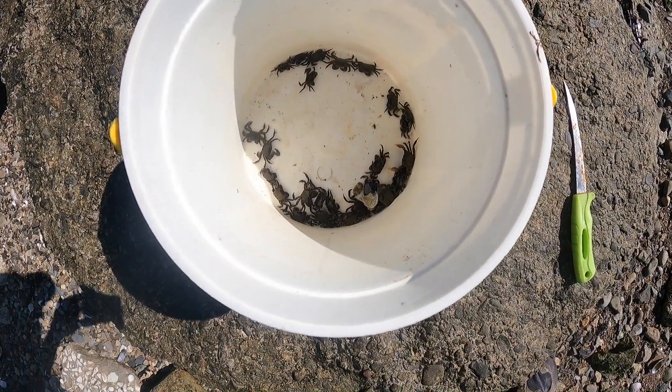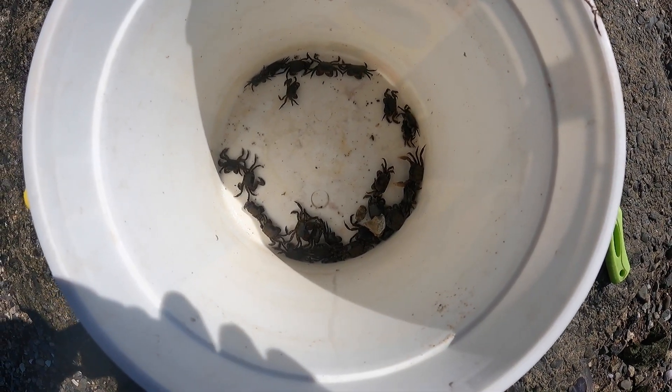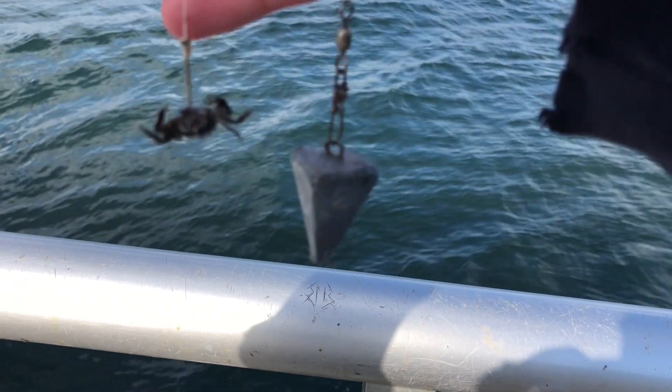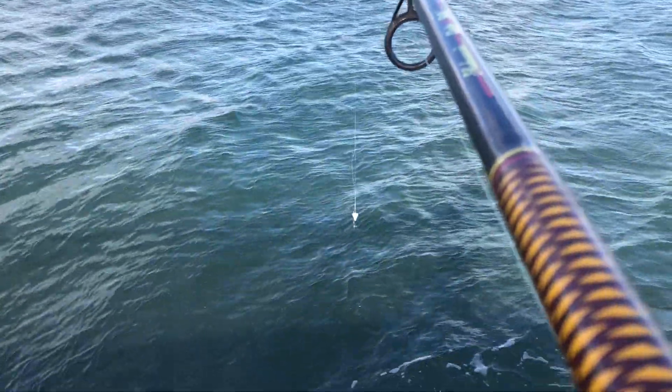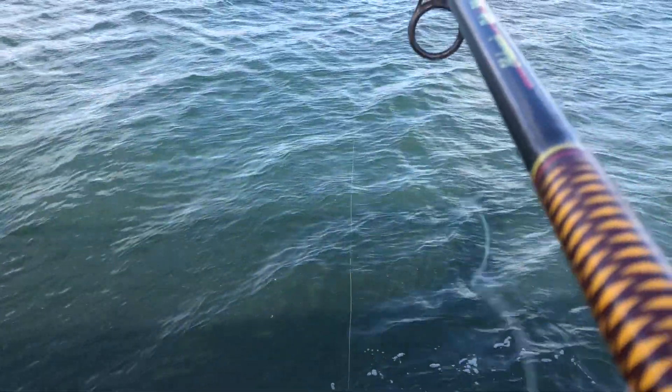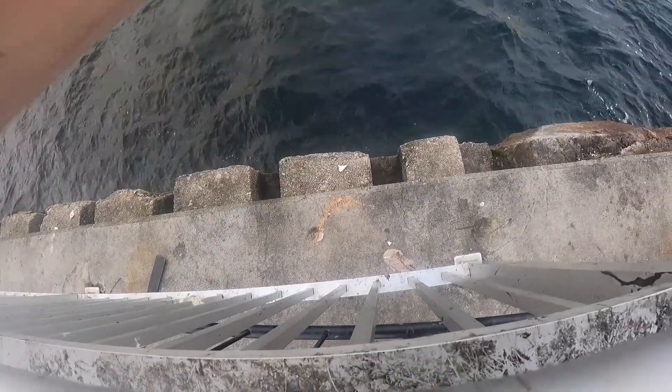Togs are good at stealing the bait, so be sure you gather as much as you can. Setup is a dropper loop with a size 6 hook and a 2oz weight. This is a fairly light setup, but the fish here are on the smaller side. It's important to use a heavy rod with at least 20lb test.